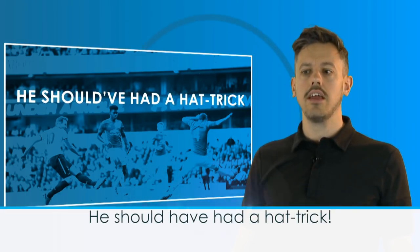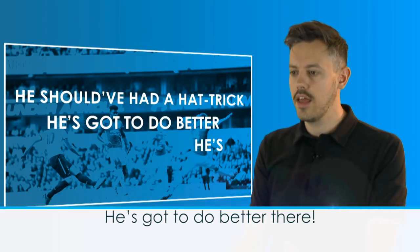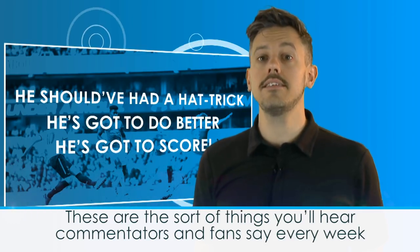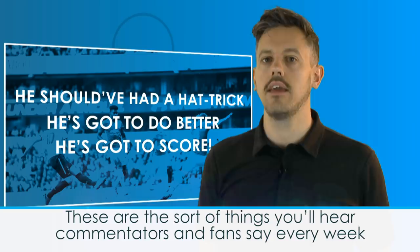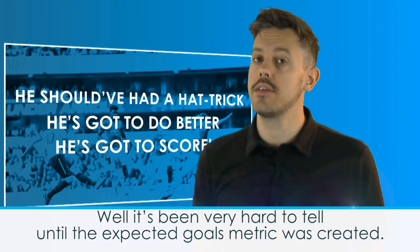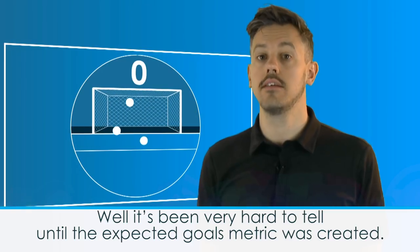He should have had a hat trick. He's got to do better there. He's got to score. These are the sort of things you'll hear commentators and fans say every week. But how true are they? Well, it's been very hard to tell until the expected goals metric was created. But what is it?